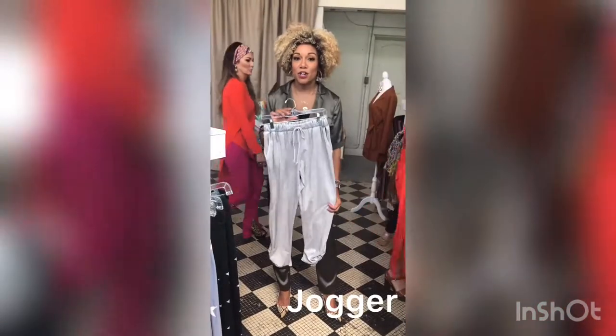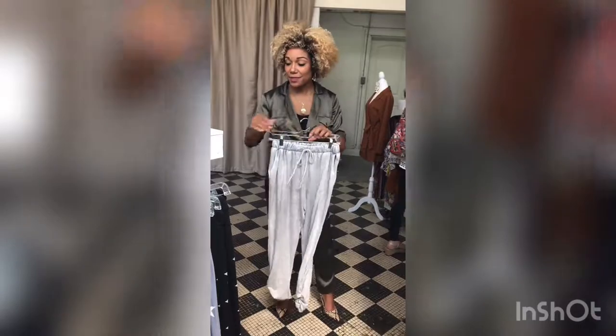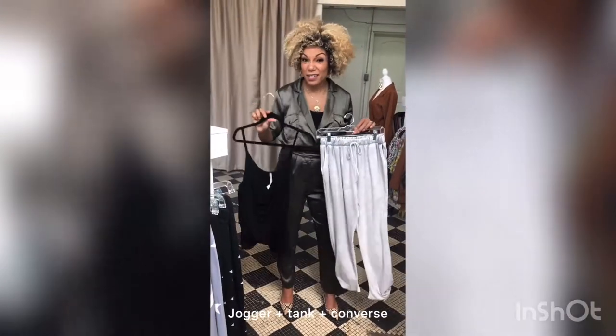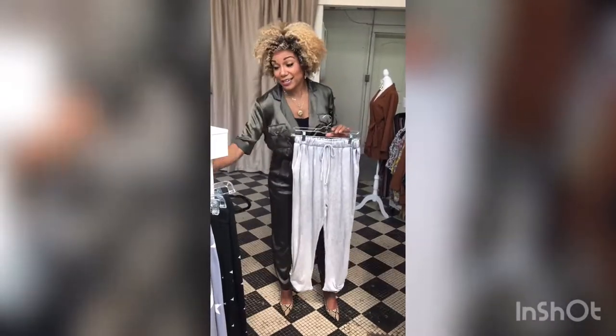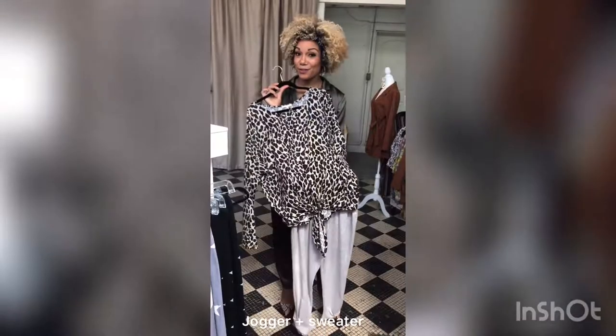So if you do not own a jogger, I highly recommend that you get one. This is something that you can pair easily with a tank from the summertime, or even that leather jacket. And then when it gets cool for real, it'll just pop on like a fun little spruce.